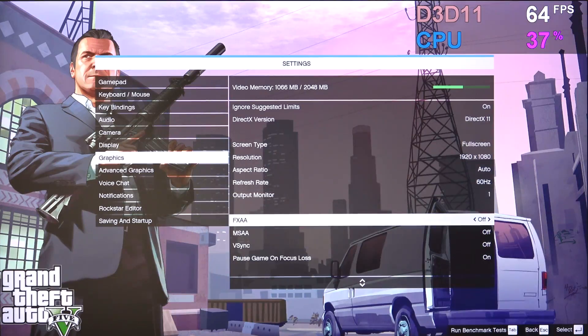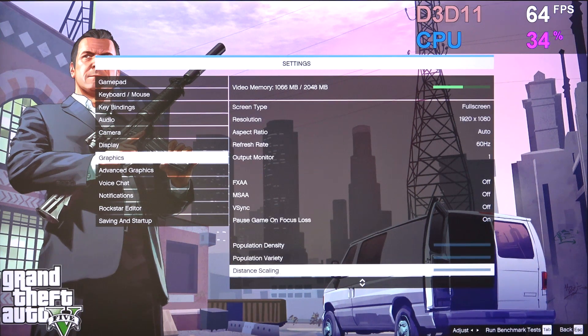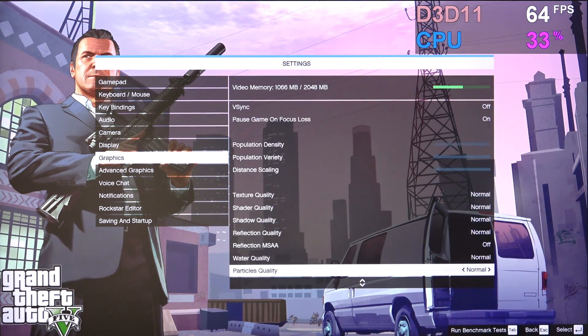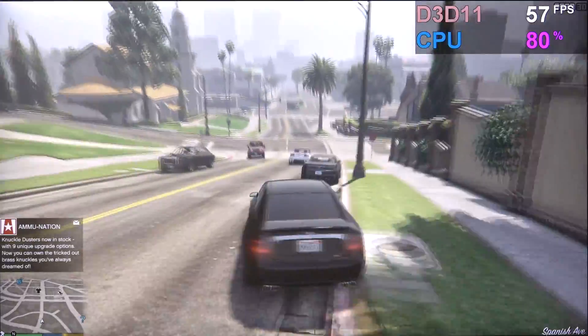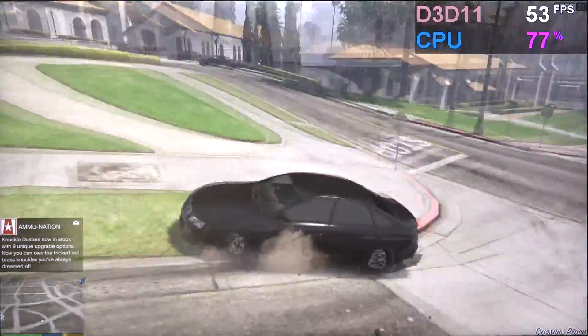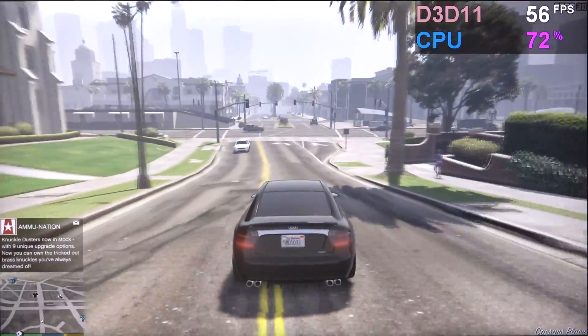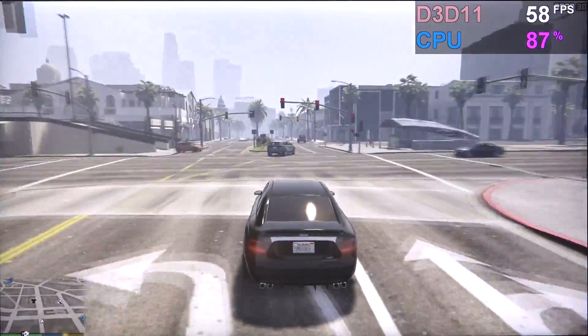Something that should be easier to handle is GTA 5. At 1080p, no AA, and normal settings but pretty much as low as it gets, we are well in the 50s, sometimes even slightly over 60, but most of the time hovering around the 55fps mark, which is decent.